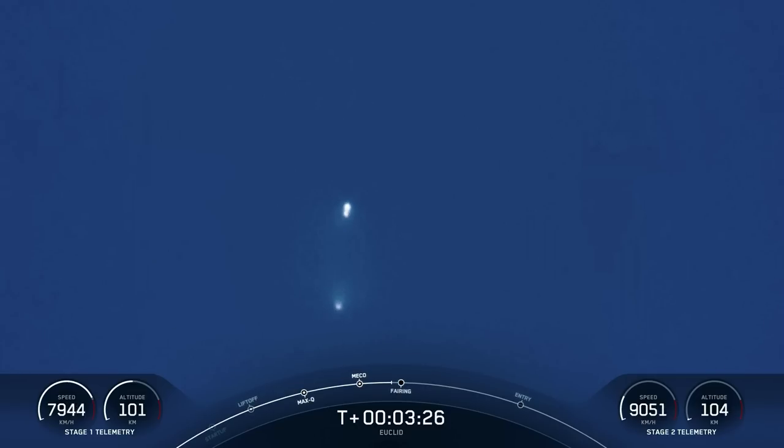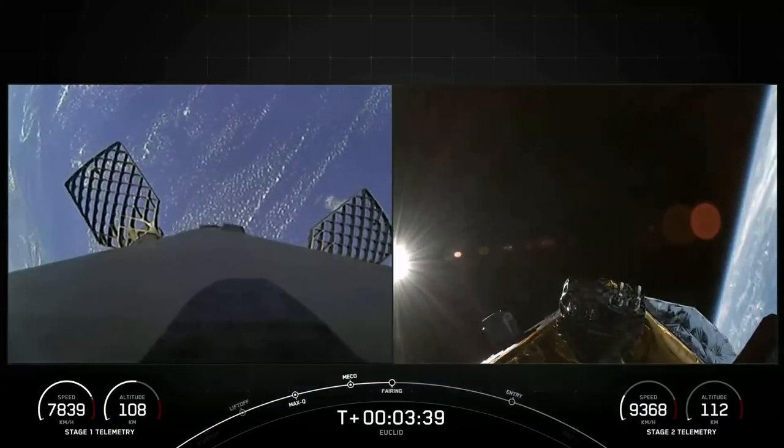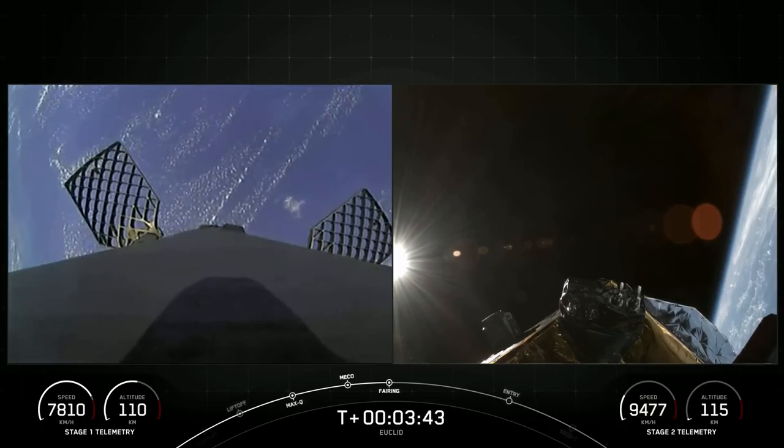And a very cool view from the ground. Fairing separation confirmed. There you can see on your right-hand screen that the fairing halves have deployed.